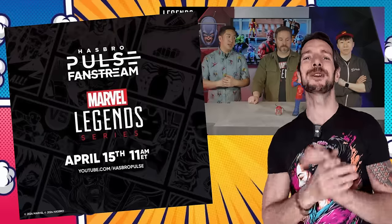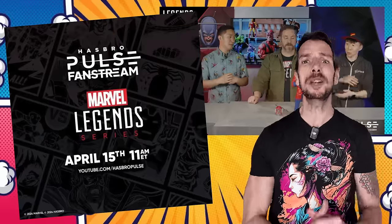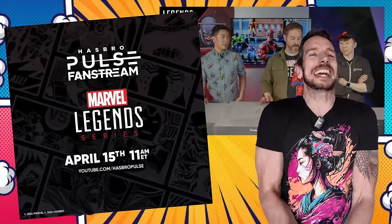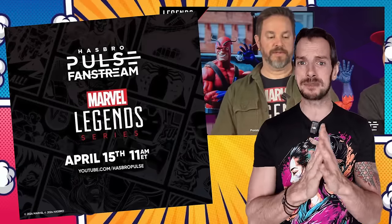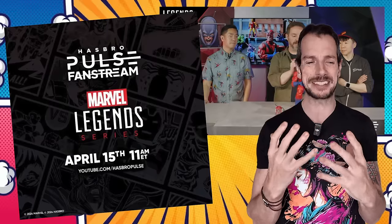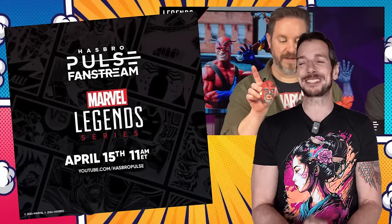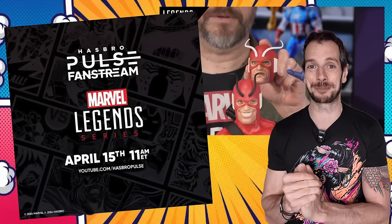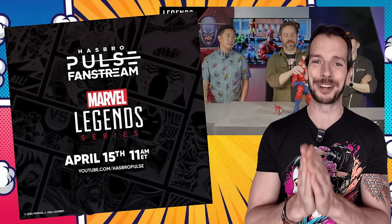The Hasbro Marvel Legends team are going to be doing another Pulse video on the 15th of this month - only a couple of days away - and that means more Marvel Legends reveals. I'm already getting a little bit excited. Are they going to be hinting at any Wolverine/Deadpool stuff? I feel like it might be too early without a full story trailer, and they're very cagey about not wanting to give things away. But it's almost like Christmas coming early when they do these live streams - I look forward to some cool things coming up hopefully on April 15th.